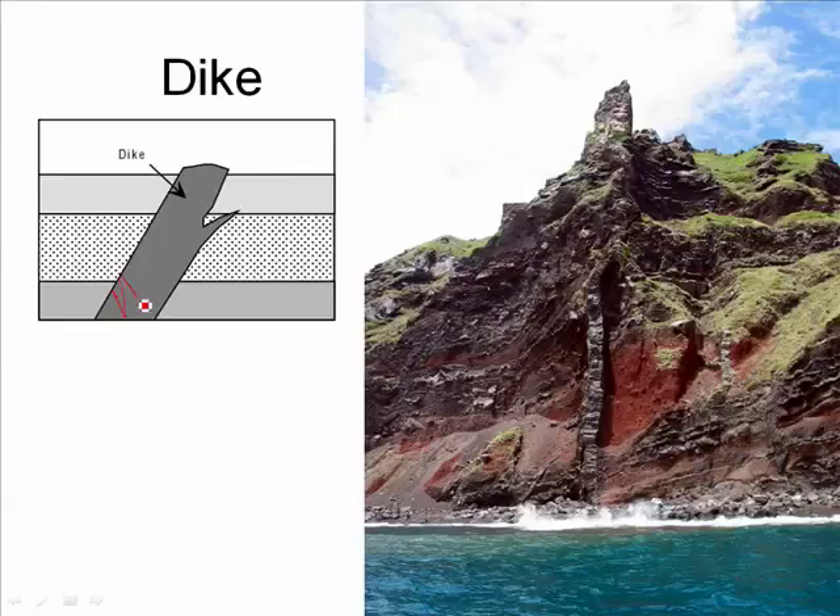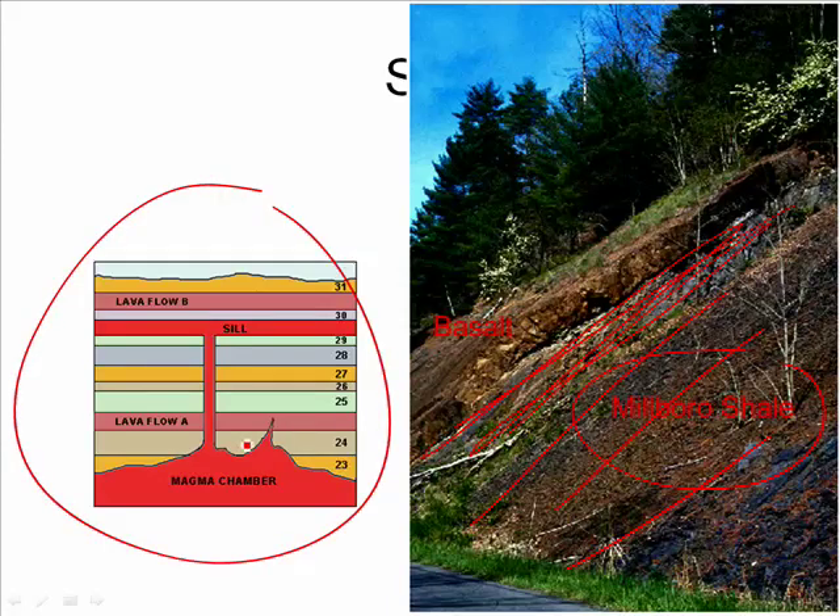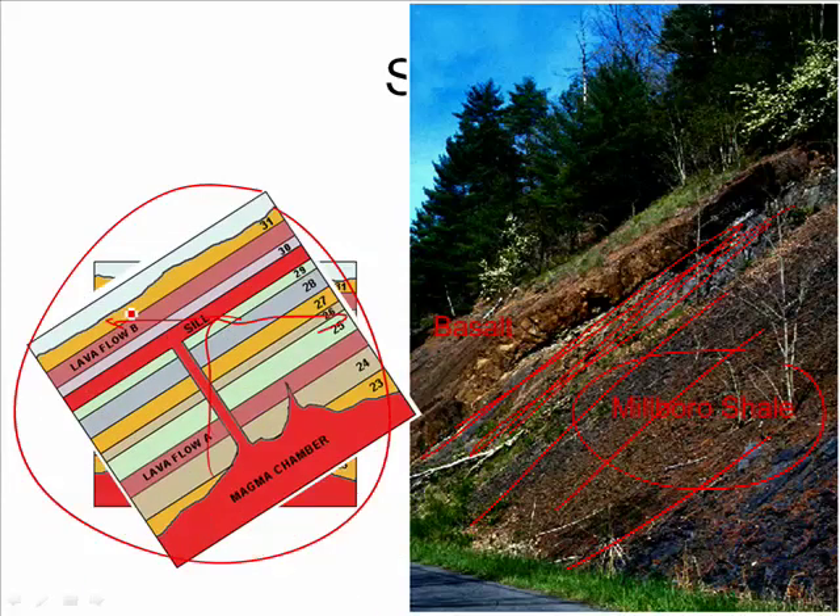Years later, an igneous dike that intruded upon the rock might end up being harder than the surrounding sedimentary rock and is left behind as a wall of rock. Here we have a sedimentary rock called Millboro Shale going at an angle, with a layer of basalt — a decidedly igneous rock — in between. How can you have a sill at an angle? The sedimentary rock was originally horizontal, the magma seeped between the layers, and the entire rock sequence was later tilted to produce what we see today.